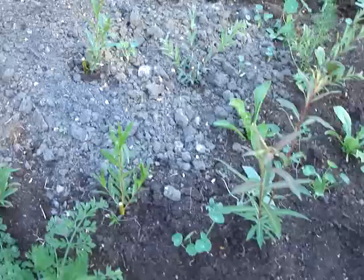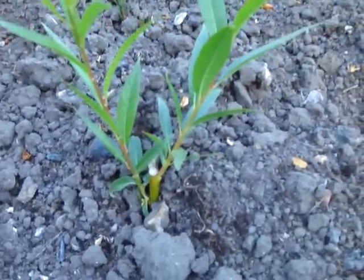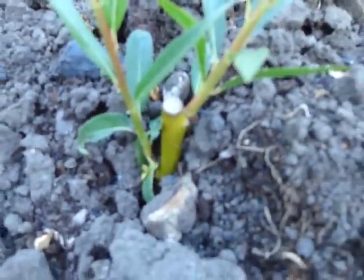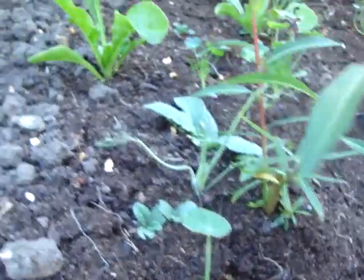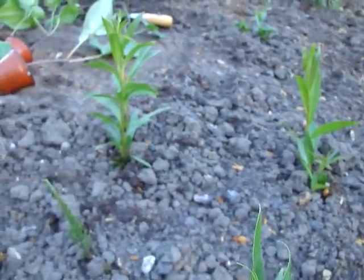These willows have taken incredibly well. These were brought back from Somerset - they all just came back as little sticks. There's a little cut stick there. They were about a foot long and I covered them well with soil because I didn't want them to dry out. I don't think any have failed to take.